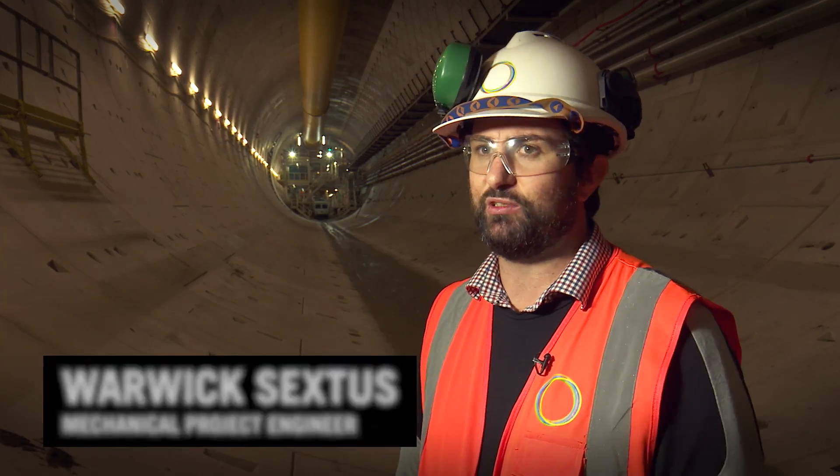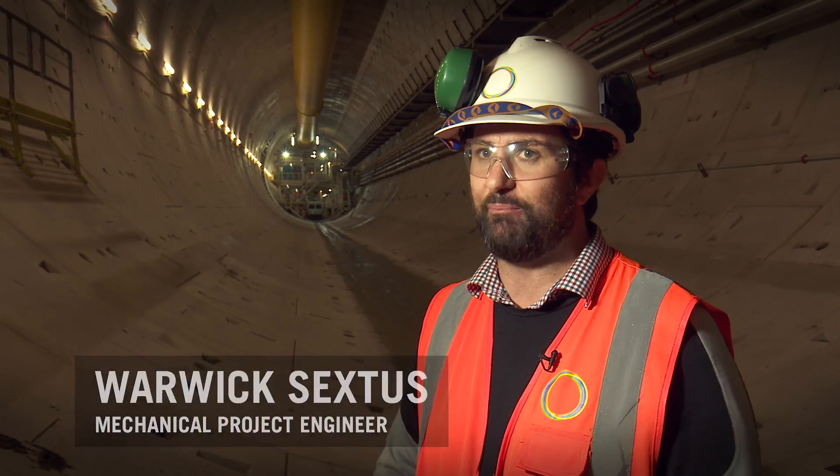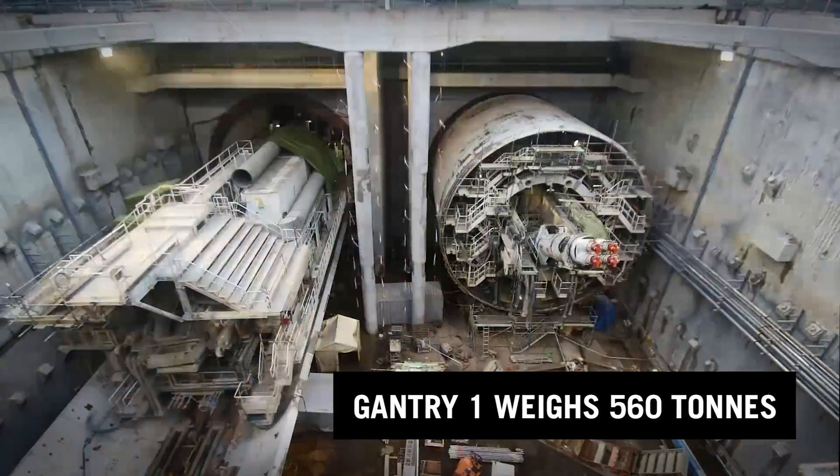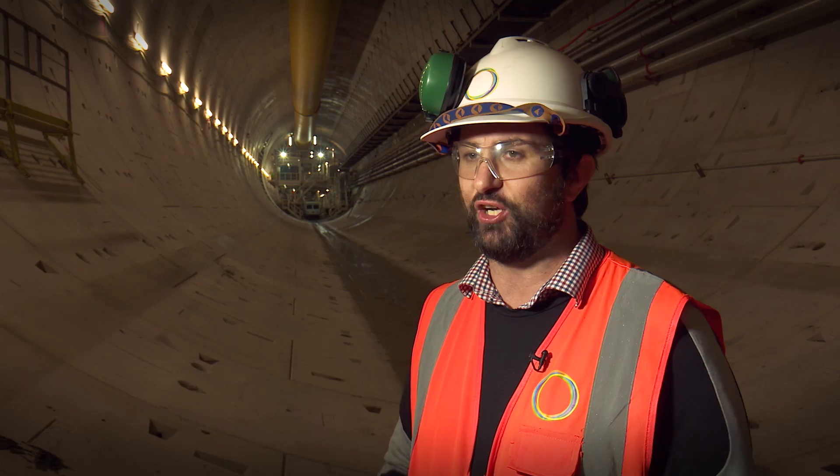The turnaround of Ellis was quite unique in the fact that it was such a large TBM to be turning around. It's been done before with smaller TBMs. Combined with the fact we didn't have much room at all — we had a 90-metre TBM with a 40-metre space to turn it around.